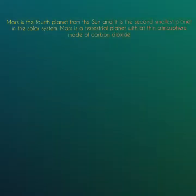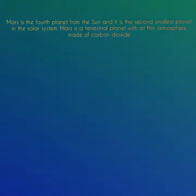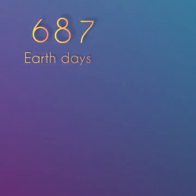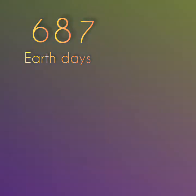Mars is the fourth planet from the Sun and it is the second smallest planet in the solar system. Mars is a terrestrial planet with a thin atmosphere made of carbon dioxide. It takes Mars 687 Earth days to complete one full revolution around the Sun, and it takes 24.6 hours for Mars to complete one full rotation on its axis. During the Martian day, the sky is a pinkish red.